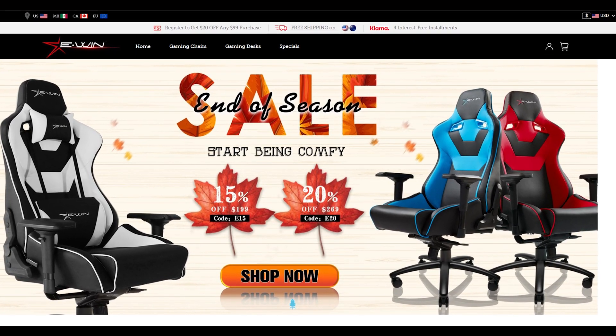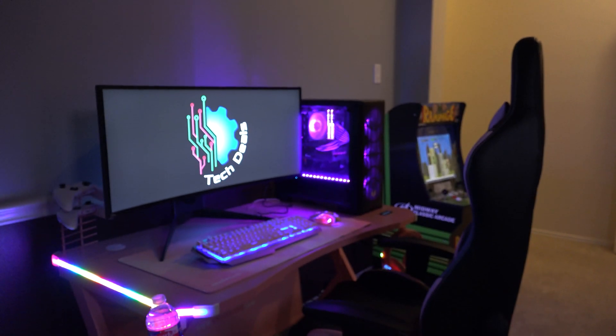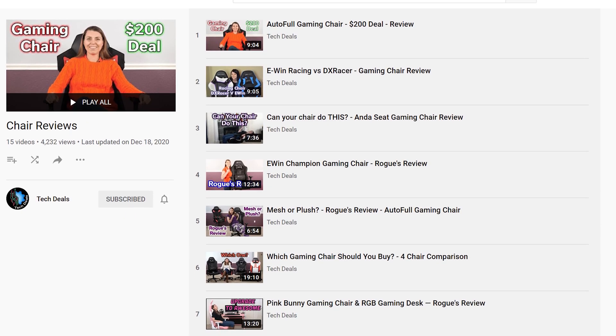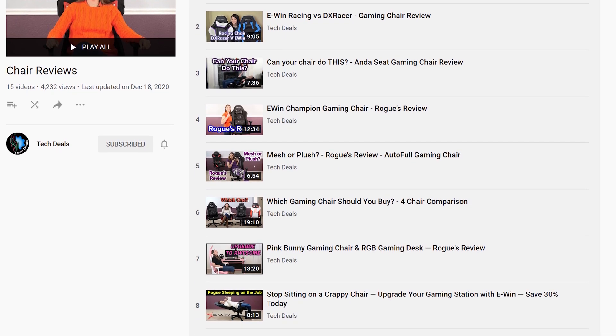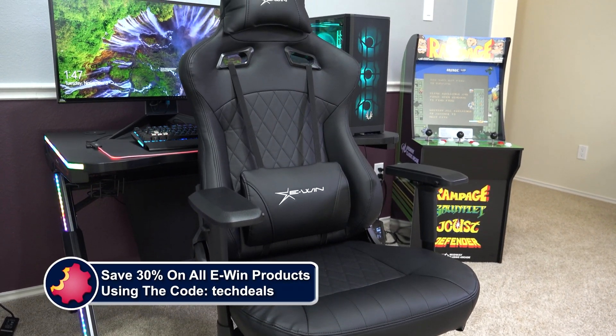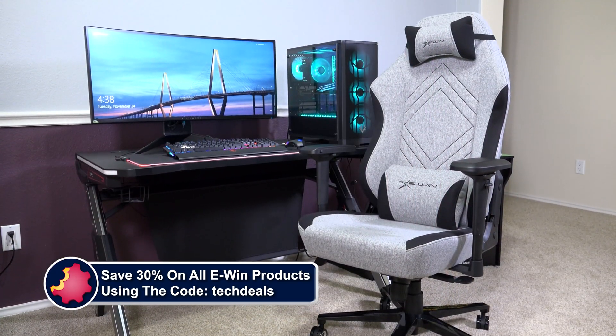Today's video is brought to you by eWin Racing, the best source for gaming chairs and desks for those long gaming sessions. We have a playlist of our eWin Chair and Desk videos linked in the video description below. Save 30% off of everything using the discount code TECHDEALS. More details at the end of the video.